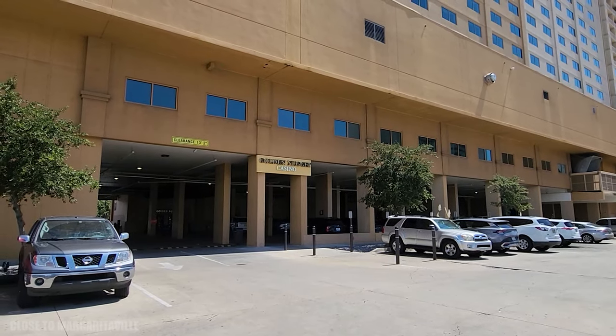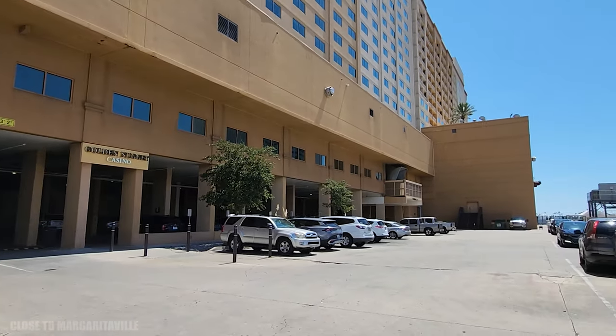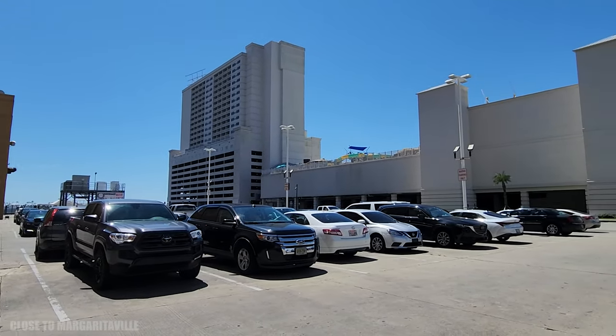Speaking of the parking area, Golden Nugget is right across from Margaritaville. You can see right here that if you stay at either property, you could go and enjoy either of them very easily.